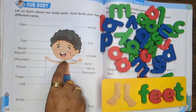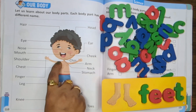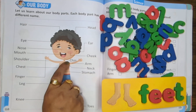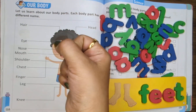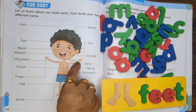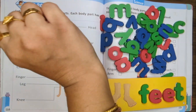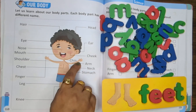Shoulder. This is your shoulder — strong and standing high. Helps us lift and reach the sky. Next is your arm. This is your arm. Arms help us to hug, wave and play. Use them every single day.